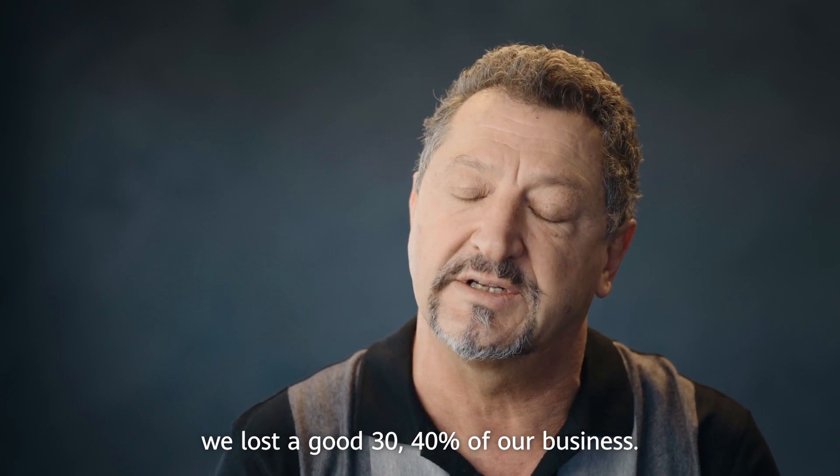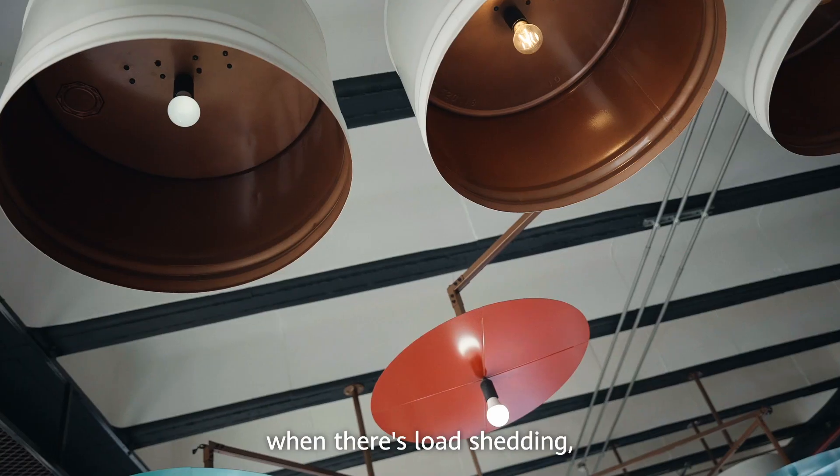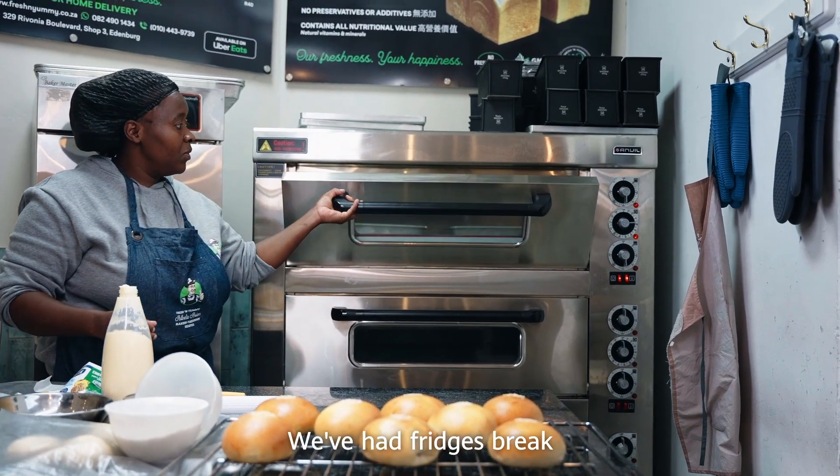We lost a good 30–40% of our business. We've had a 30% impact on our net income. When there's load shedding it affects our equipment — we've had fridges break down.